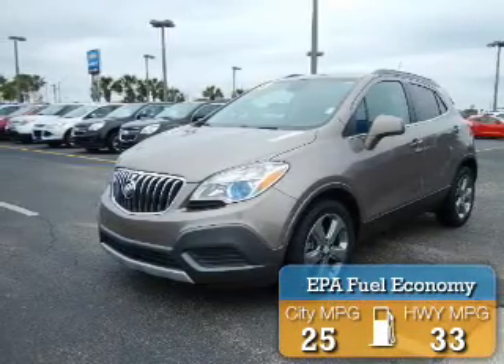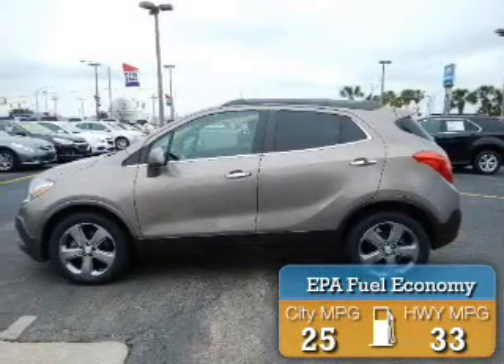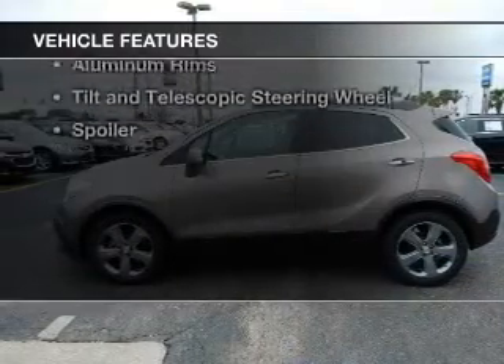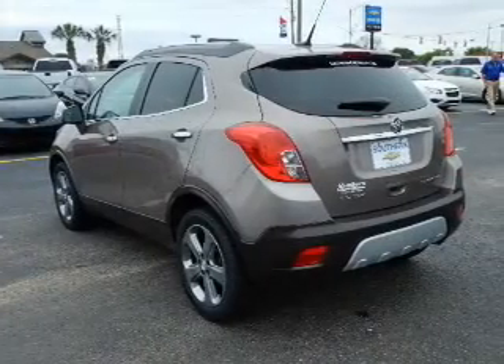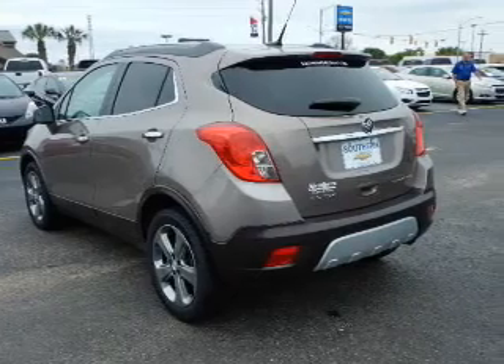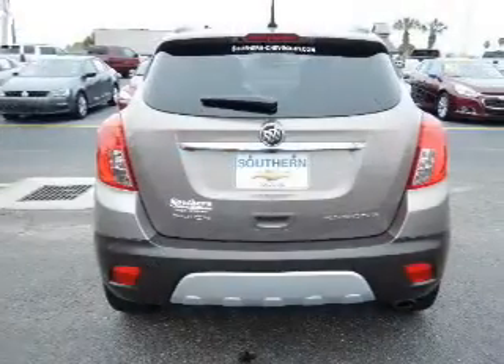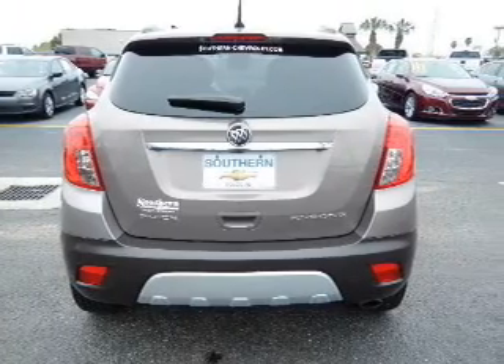Great fuel efficiency saves you money by requiring fewer trips to the gas station. The features include a turbocharger, internet connectivity, Bluetooth connectivity, Sirius XM satellite radio, digital audio input, steering wheel controls, and a premium sound system.